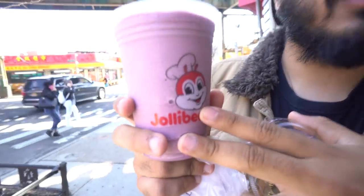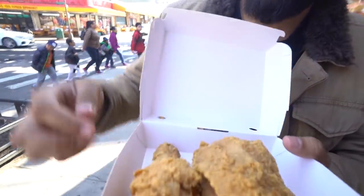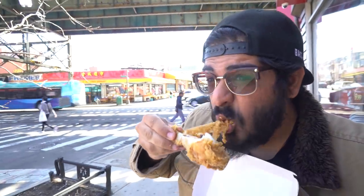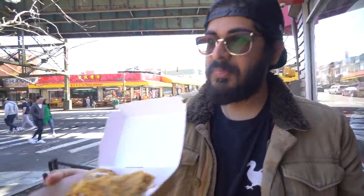We have our Jollibee goodness. This is called the Ube Cooler — it usually has little tapioca pearls, kind of like a boba tea, but it's a little ube drink. Ube is this purple yam from the Philippines that they turn into a bunch of sweet delicious things. I've never had this before today — that is freaking marvelous! And then there's the Jollibee Chicken Joy, which is what Jollibee is famous for — their fried chicken. I literally haven't had this in over a year. It takes me back to the beautiful tropical islands of the Philippines.